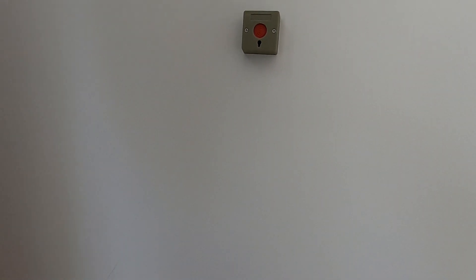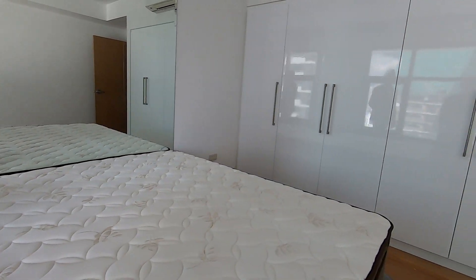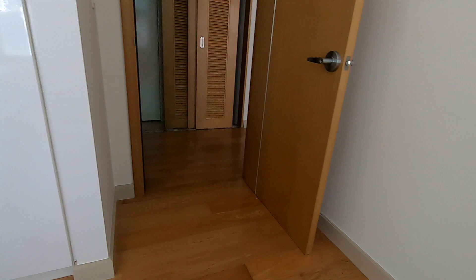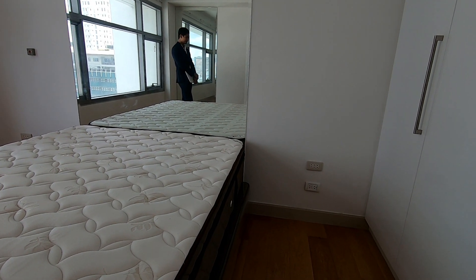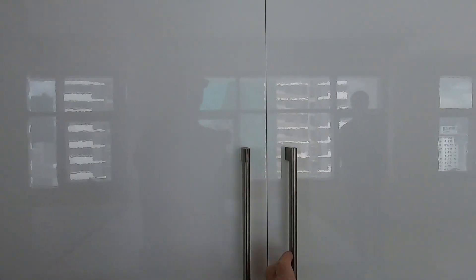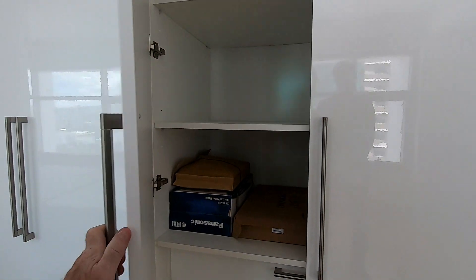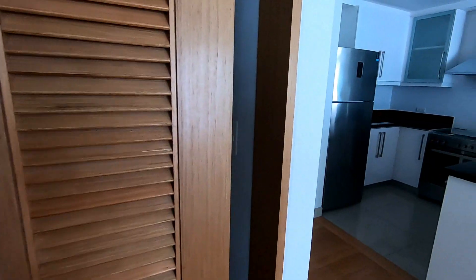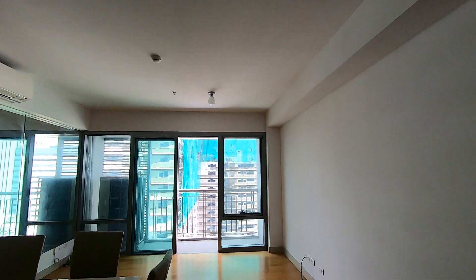That is an emergency button — you press it and it gives security the authorization to break your door down. So don't have your children or drunk friends pressing that button just to see what happens. Something like that is certainly important if you have a medical emergency. There are built-in cabinets and quite a bit of storage space. What I like about it is there's enough room that if you have furniture you can move it around and change things up — unlike a 40 square meter unit, which is about 450 square feet, where there are limitations on what you can do.